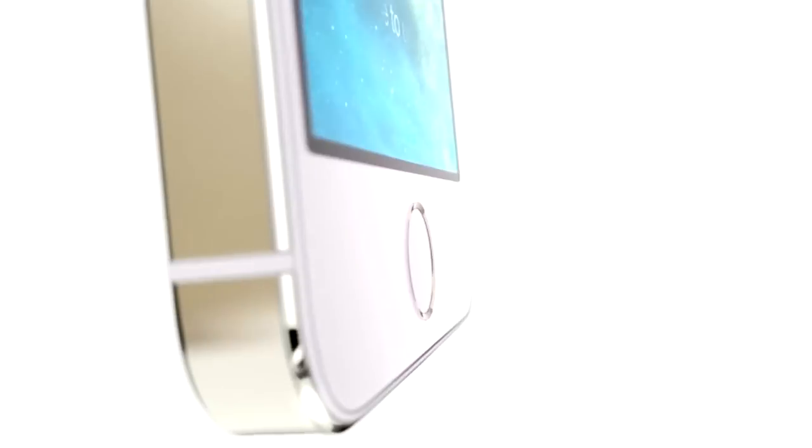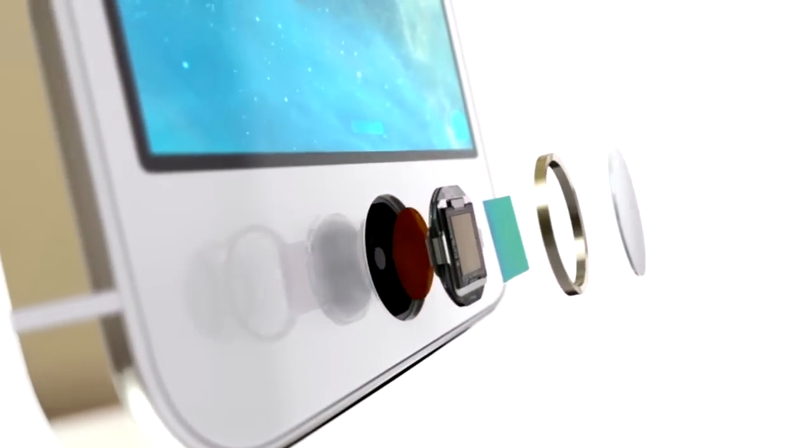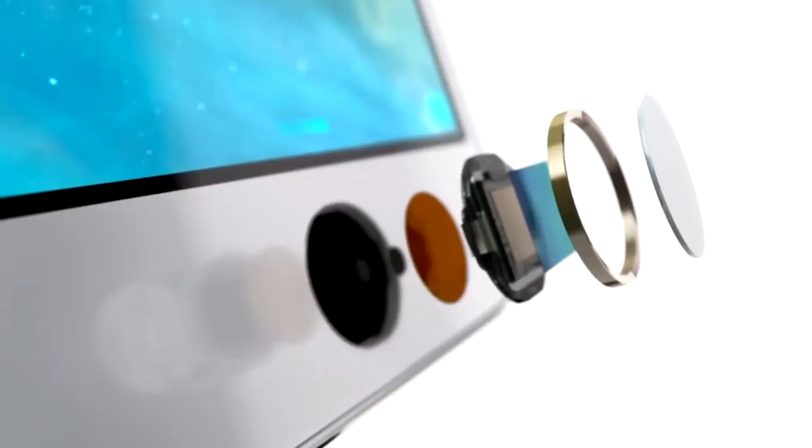The technology within Touch ID is some of the most advanced hardware and software we put in any device. The button itself is made from sapphire crystal, one of the clearest, hardest materials available.